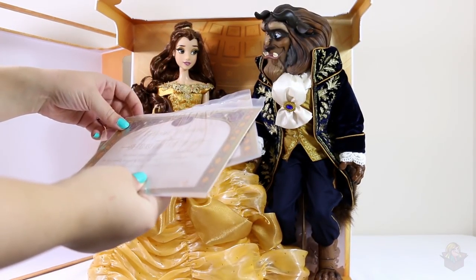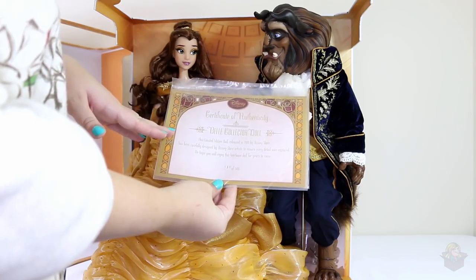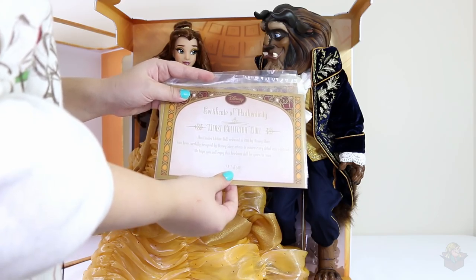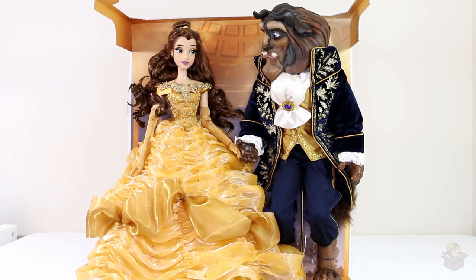Is there one for each doll? Yeah, there's one certificate for each doll. This one says Belle 131 of 500, and then Beast 131 of 500. The first thing I'm going to do is read off the back of the box and give you some nice close-ups of the dolls.